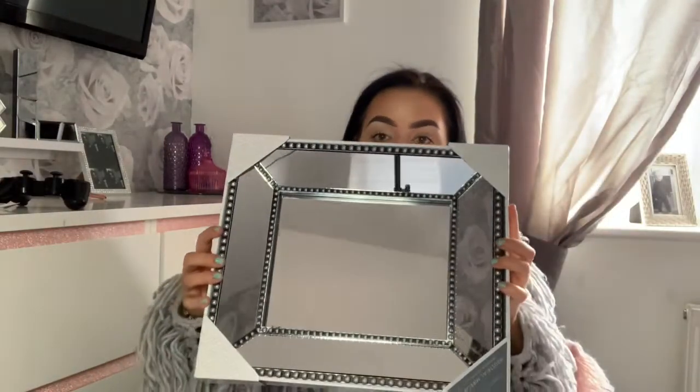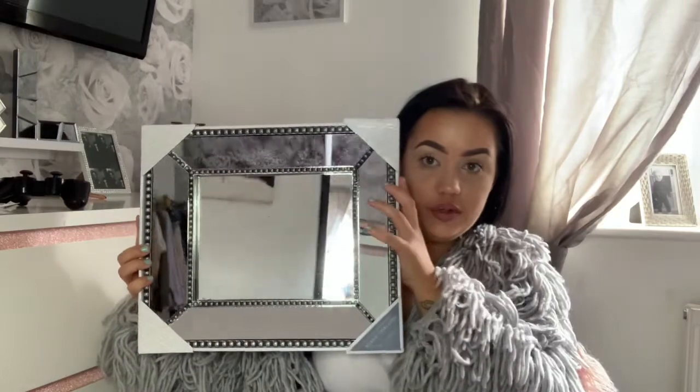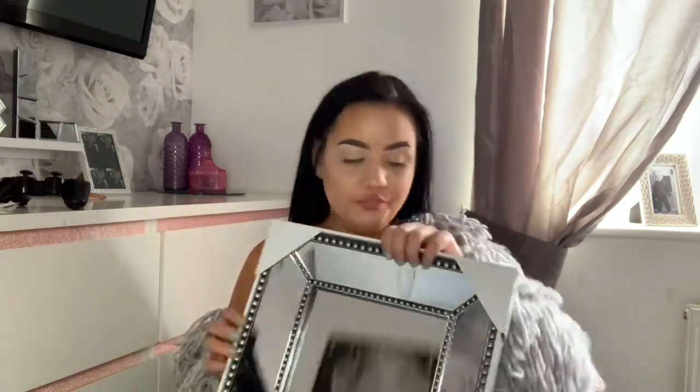What I think is an absolute bargain is this mirror. It is quite big — I bought three of these, and what I'd like to do is line them all up in a row just above my bed. I think that would look so pretty, and these were £3.99. Yes, £3.99 — is that not a bargain?